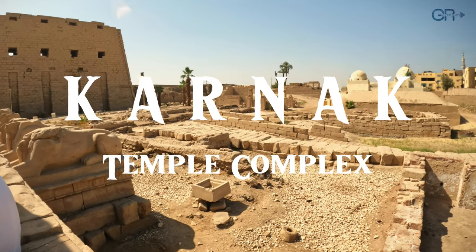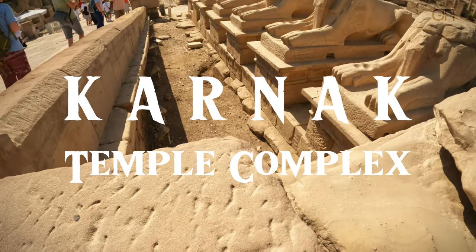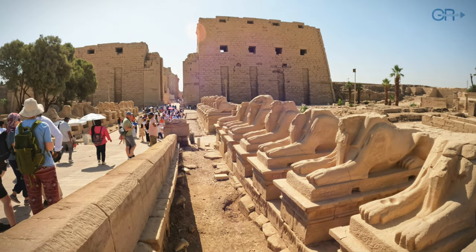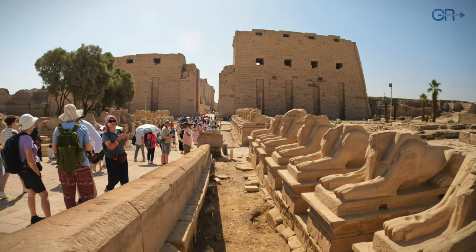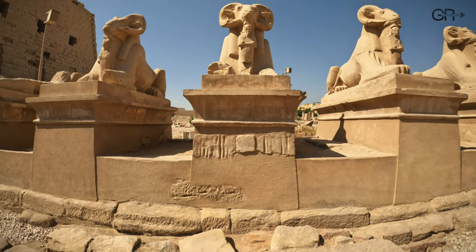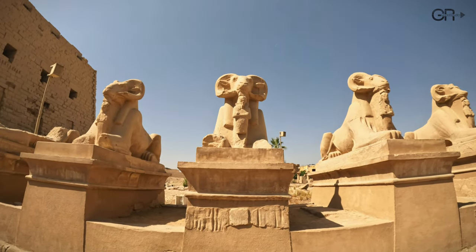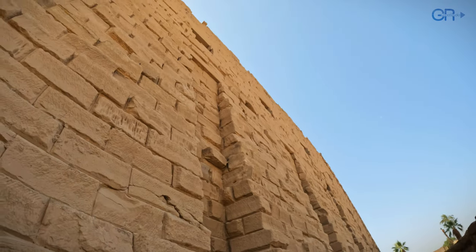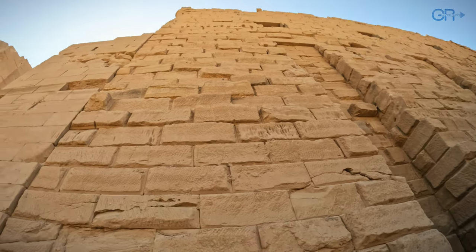Welcome to Karnak Temple, nestled on the banks of the Nile River in Egypt. Join us as we explore its rich history and awe-inspiring structures. As we approach the temple's entrance, we are greeted by a small avenue lined with ram-headed sphinxes. These mythical creatures symbolize protection and strength, guiding us towards the sacred grounds of Karnak Temple.